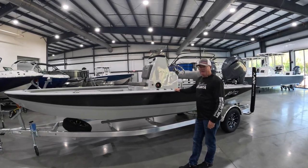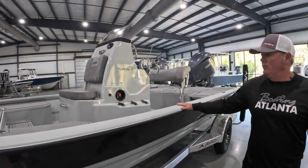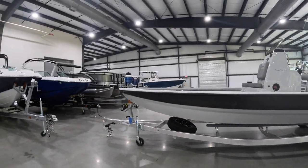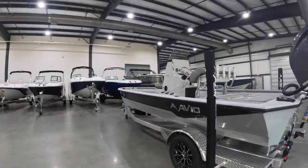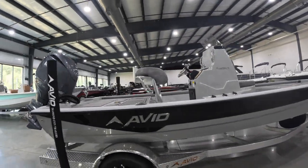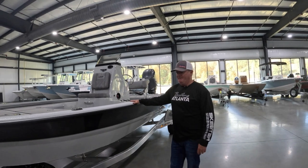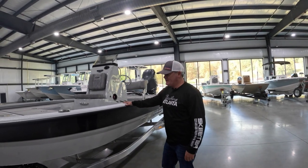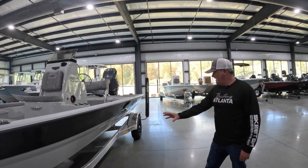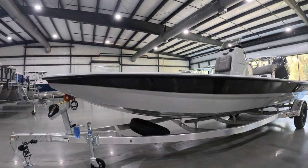Hey guys, this is Jeff from Boating Atlanta here with a new 2024 Avid 21 FSX. This 21 FSX model is in the Platinum Edition. The Platinum Edition comes in the gray hull with a black stripe. It does have the painted console.